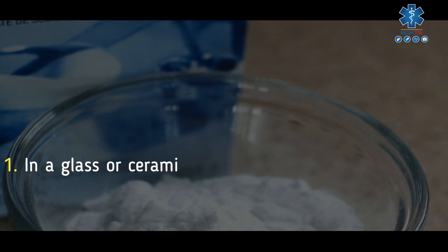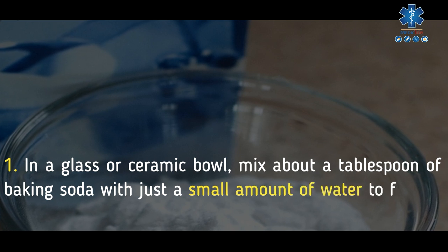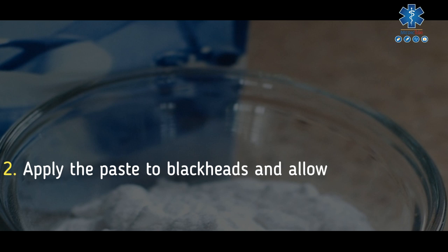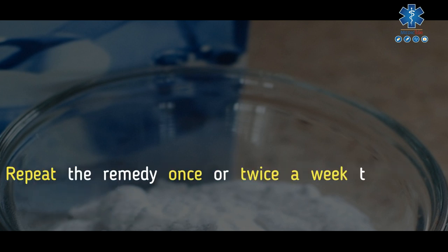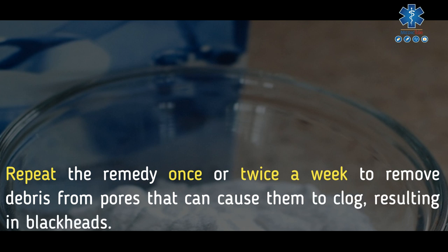In a glass or ceramic bowl, mix about a tablespoon of baking soda with just a small amount of water to form a paste. Apply the paste to blackheads and allow it to dry for about 10 minutes, then rinse with lukewarm water. Repeat the remedy once or twice a week to remove debris from pores that can cause them to clog, resulting in blackheads.